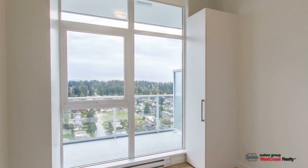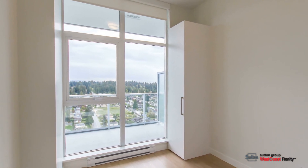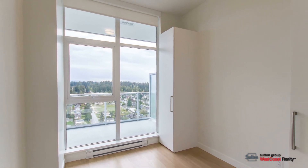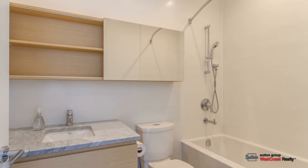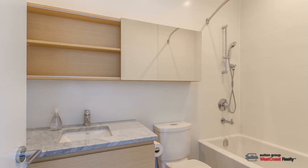A heat-recovering ventilator introduces fresh air into each room, including the master bedroom, which treats you to two built-in closets. Grohe shower and sink features highlight the bathroom, which offers clever storage behind its sliding cabinet mirror.